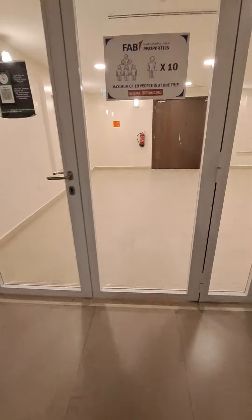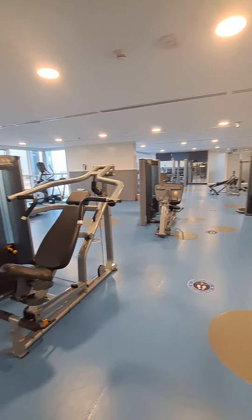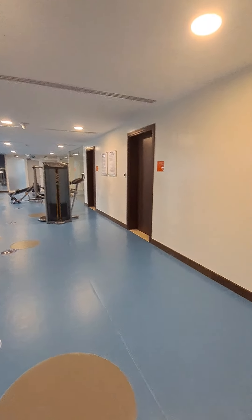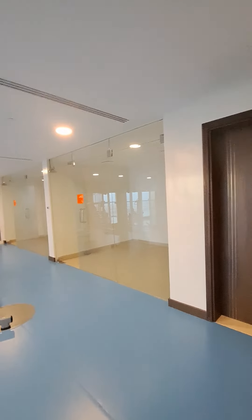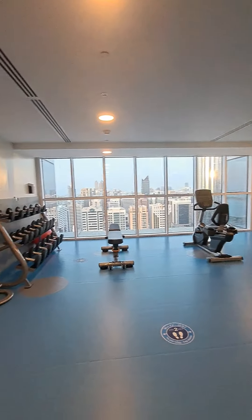Here we enter the female gym — a spacious female gym. This also has an admin room, service room, and two coaching rooms.